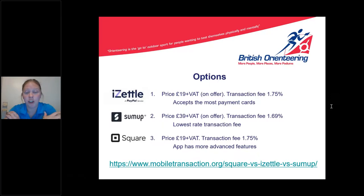There is a helpful comparison tool — the link is on the slide, or simply search for a comparison of the three in Google. Ultimately, as with much of this session, it's about how it feels and works for you as a club.